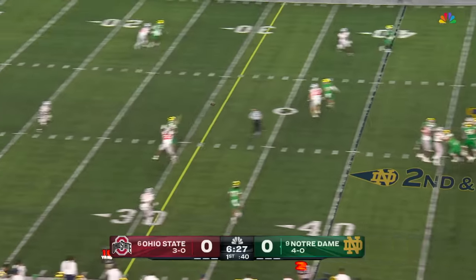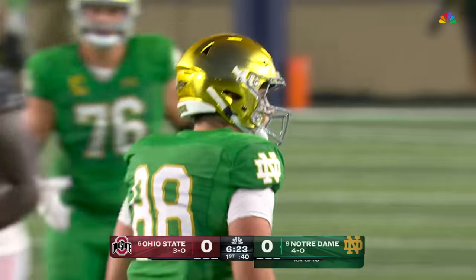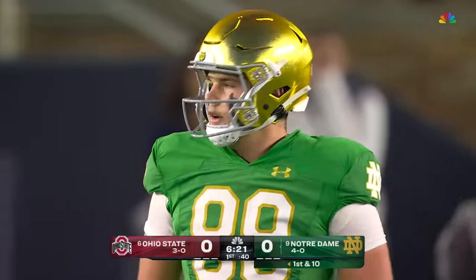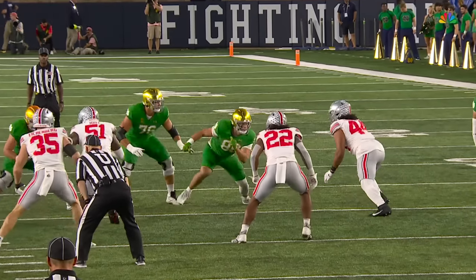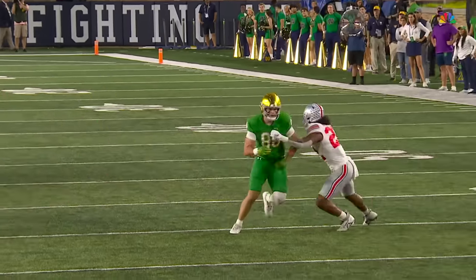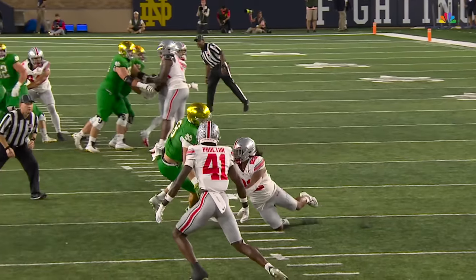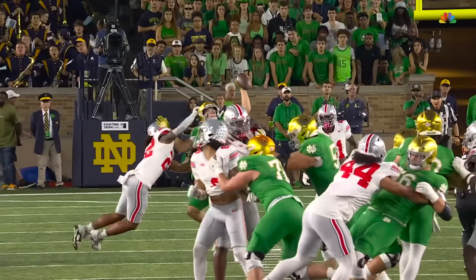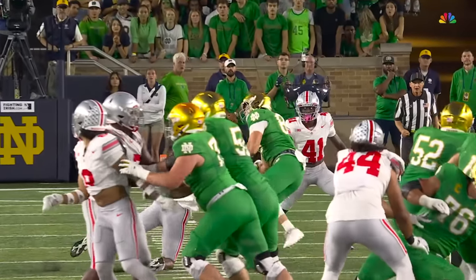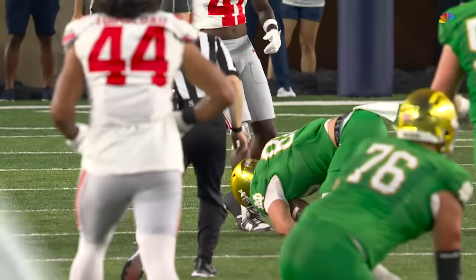Hartman steps up — oh, the kick! Wow! Mitchell Evans across his body. Spectacular! Evans is primarily the inline-blocking tight end, but look at this catch — working against Steele Chambers, the inside linebacker. One arm is being held by the linebacker, and he just reaches up and snatches it for a big-time catch and a first down.